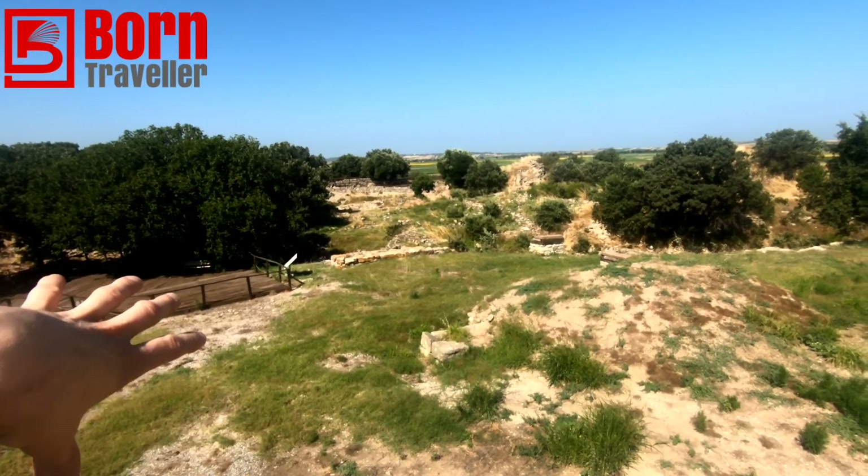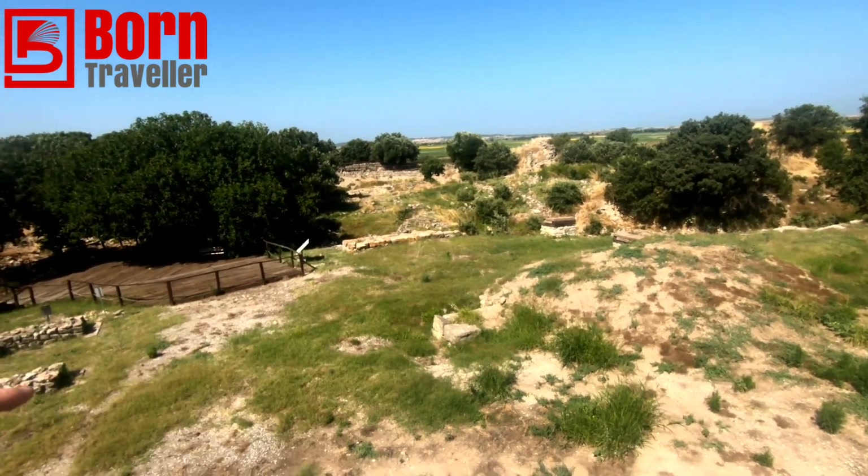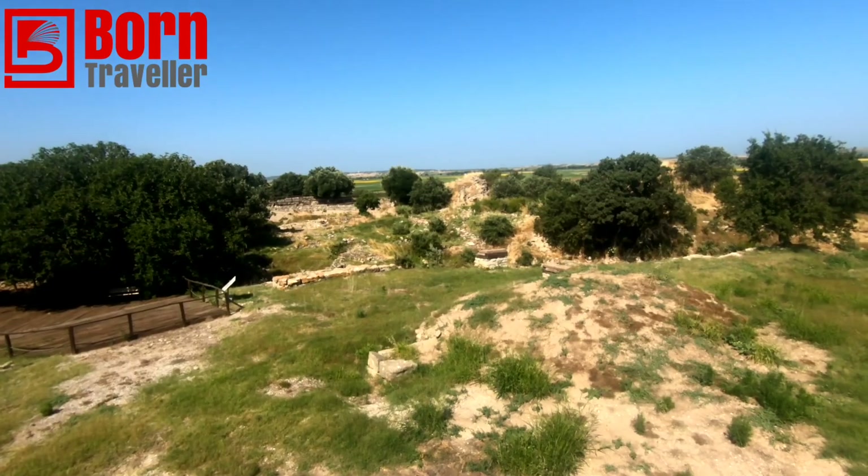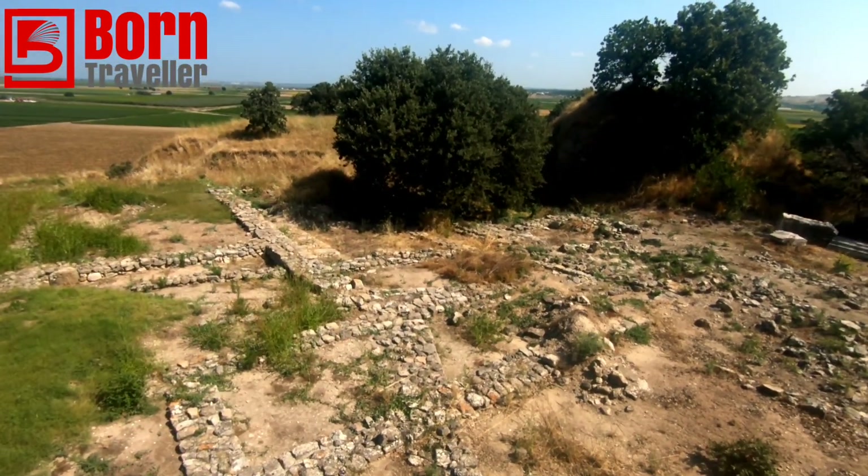There are more ruins down here and they're really extensive. The Lonely Planet did say that without a guide you'd be quite confused, and I see what they mean — there's Troy V, Troy VI, which I assume are different dynasties. It is hard to make out exactly what's going on. Troy has apparently been rebuilt many times, so the ruins are multi-layered from different periods.